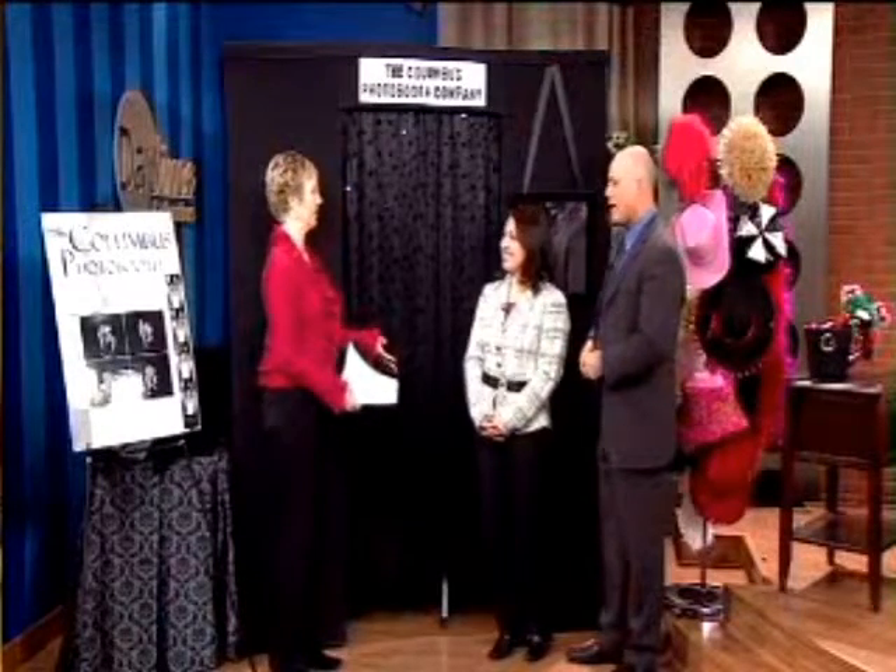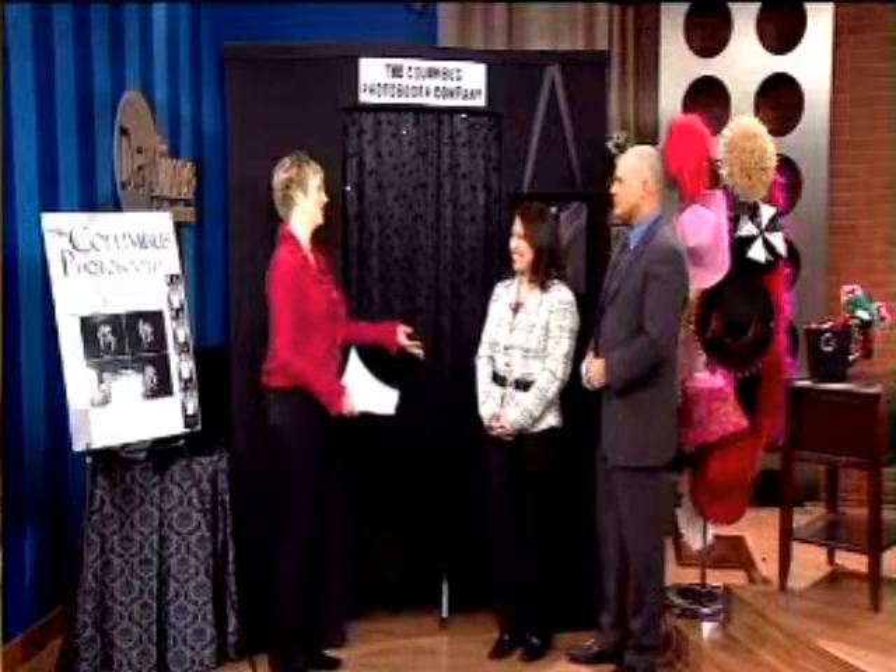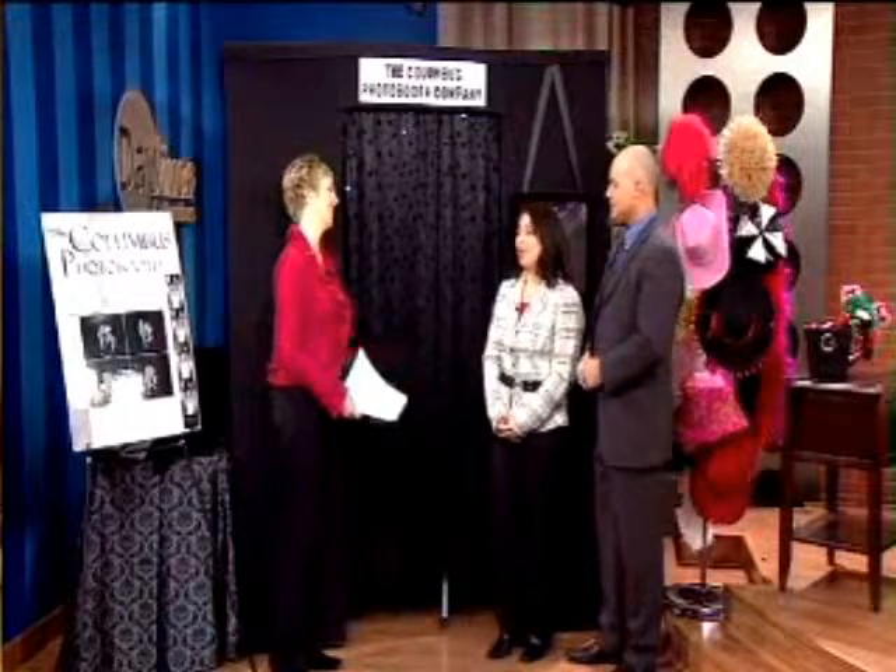So you take this to wedding receptions? Oh, absolutely, yeah. It's really fun to do — it's wonderful, it's a lot of fun.